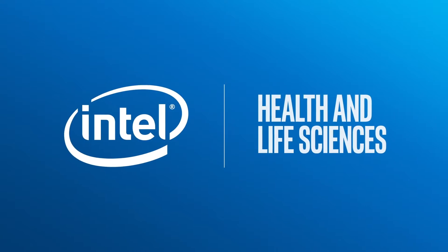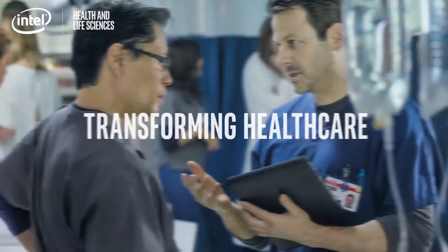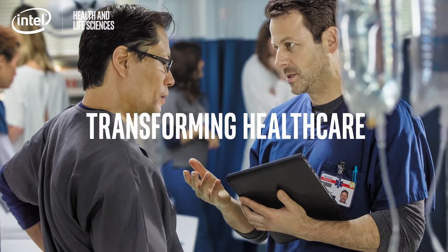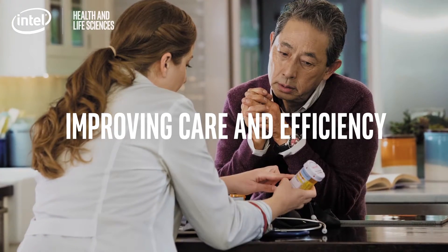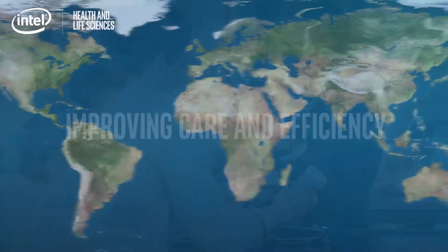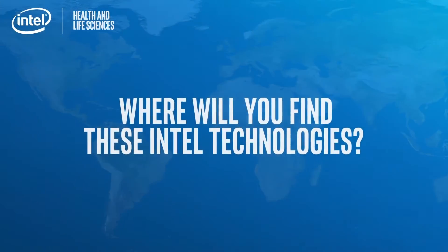Intel Health and Life Sciences is powering the innovations and solutions that are transforming healthcare at an unparalleled pace, helping to improve quality of care and the efficiency with which it's delivered worldwide. Where will you find these Intel technologies? Everywhere.